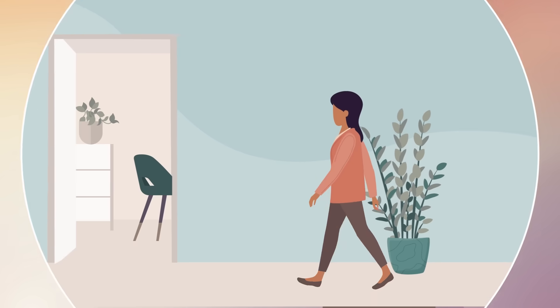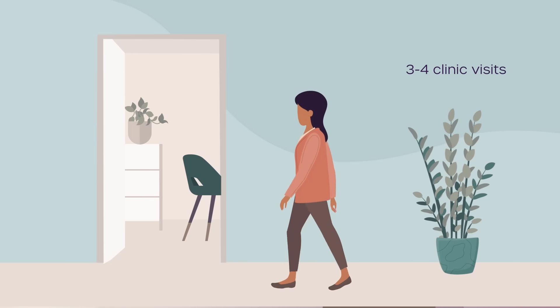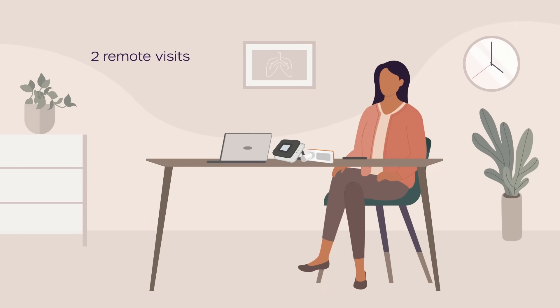The study requires only three to four visits to the research clinic and two remote or telehealth visits over 14 to 15 weeks.